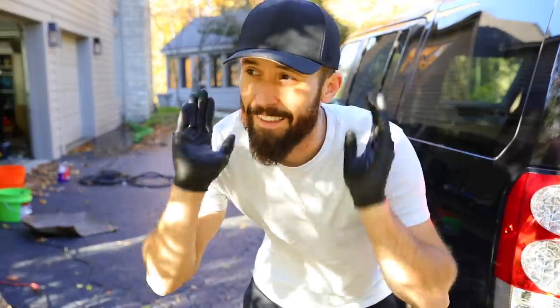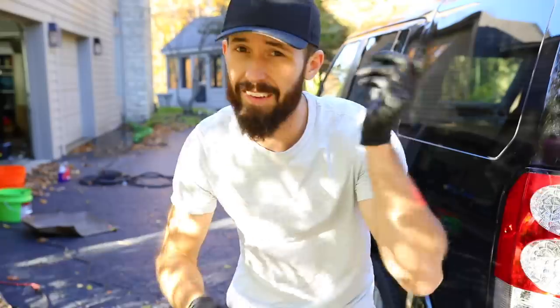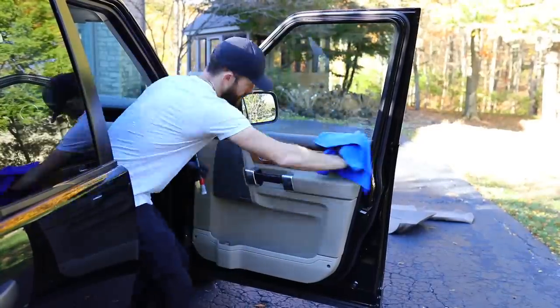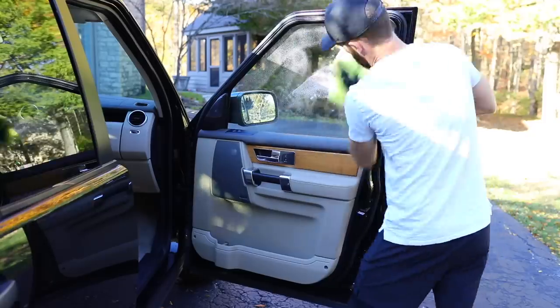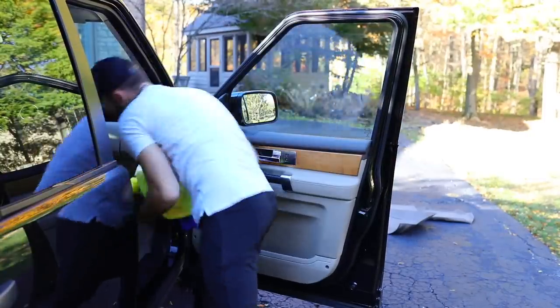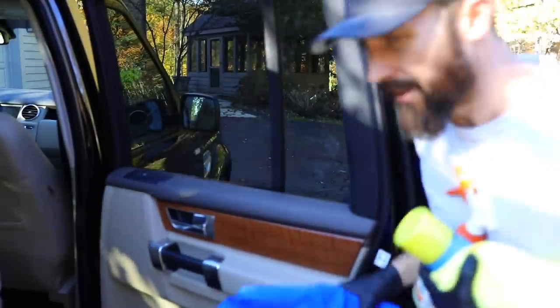Real quick, guys - let's not forget that I'm moving the camera during this whole process as well. Different angles and everything takes time. One thing I definitely need is a roller cart - that would help out so much.